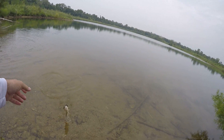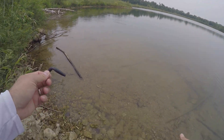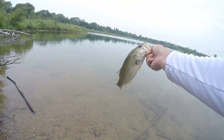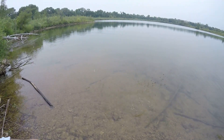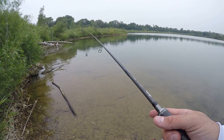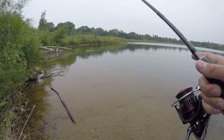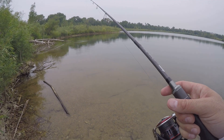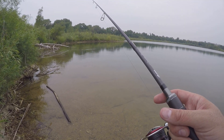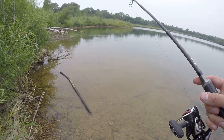Little guys — definitely dink an hour with Debo today. Another little guy — wouldn't even go a pound. Thanks for eating though fella, off he goes. It's the wacky chatterbait combo today — the only thing I really had any luck on. No blowups on topwater, didn't get any bites dragging a worm around. Throwing the old wacky stick and tossing the old chattering bug.